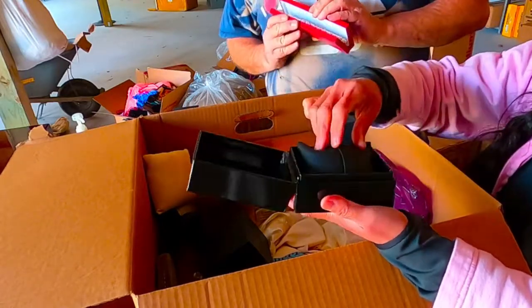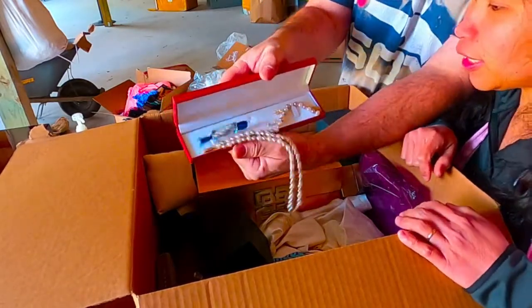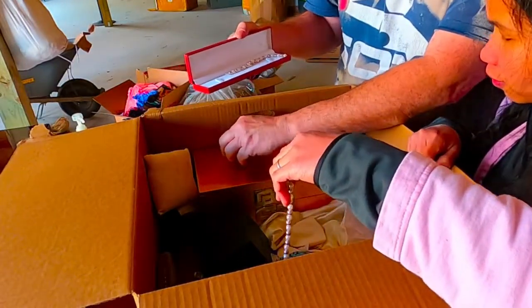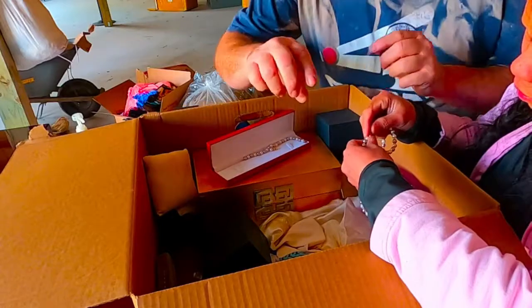Is there anything in there? Nope. Oh! Wow! Oh, it's broke — what are you doing? That's the bracelet that goes to it, and earrings. Are they real? There's one way to find out — you know how to find out, right?